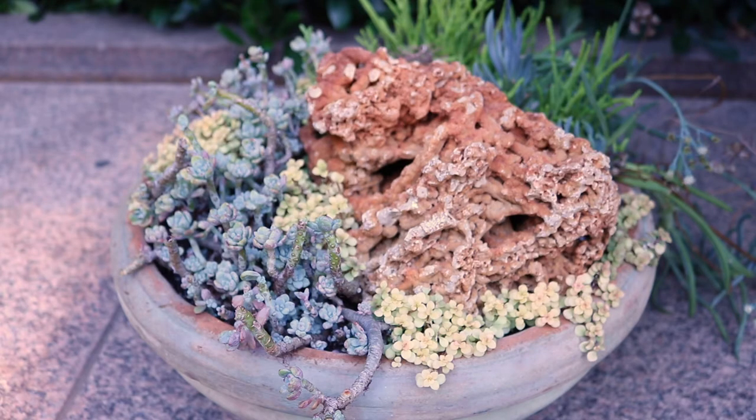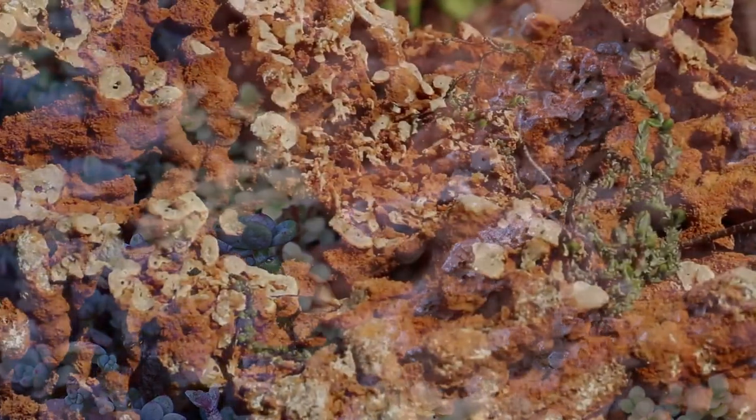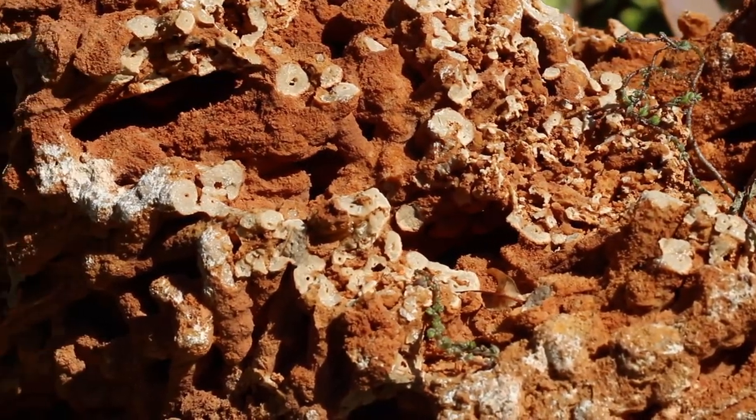A lot of visitors love to learn that we didn't actually use coral in the exhibit. We used rocks that are very similar looking to coral, and I think that's really cool.